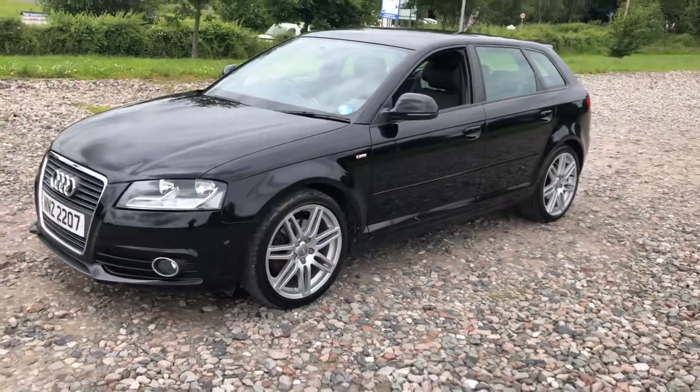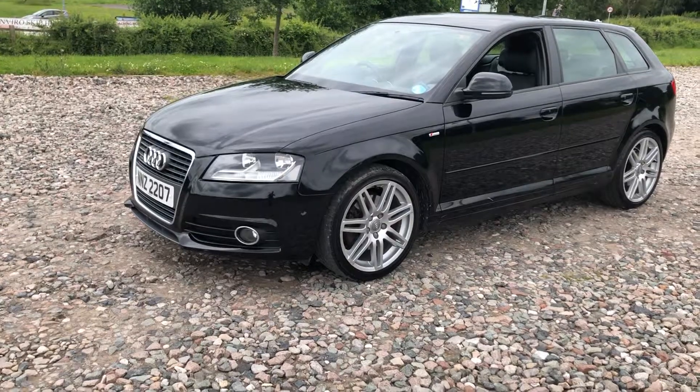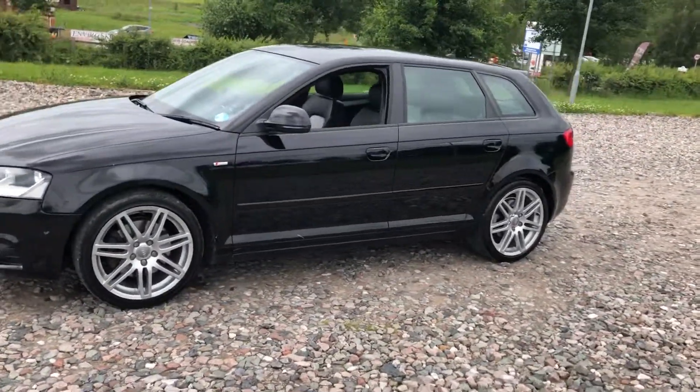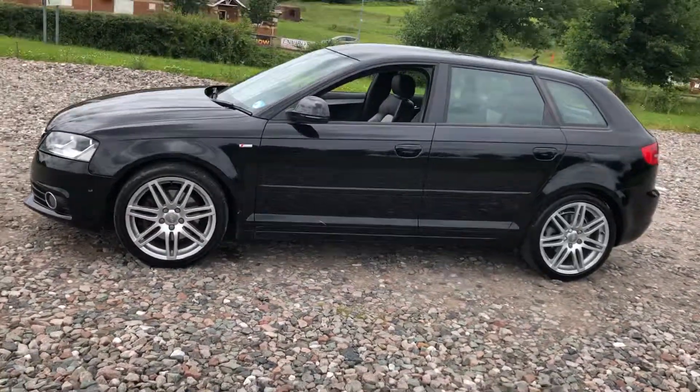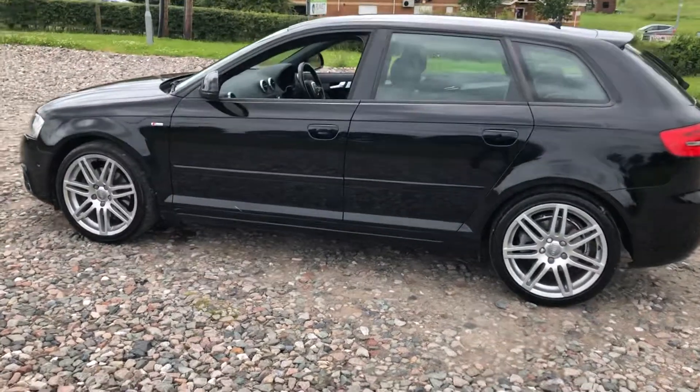The car is overall in fairly decent condition for the age and mileage. That being said, it's done 94,000 miles and it is not a brand new car. On the plus side, it's free from any rust, overall cosmetically fairly tidy. There are a couple of little dents and marks — car park dents — nothing catastrophic, and it is all HPI clear.